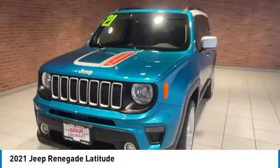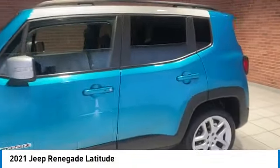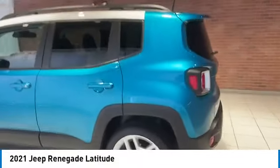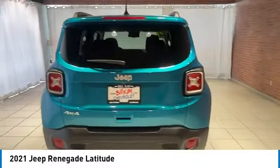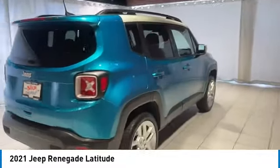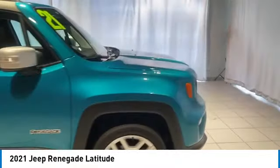Looking for the right vehicle? Check out the 2021 Jeep Renegade. The Jeep Renegade offers full-size capability built in a smaller SUV. The Jeep Renegade is an incredible combo of smart technology, cool colors, and innovative materials.